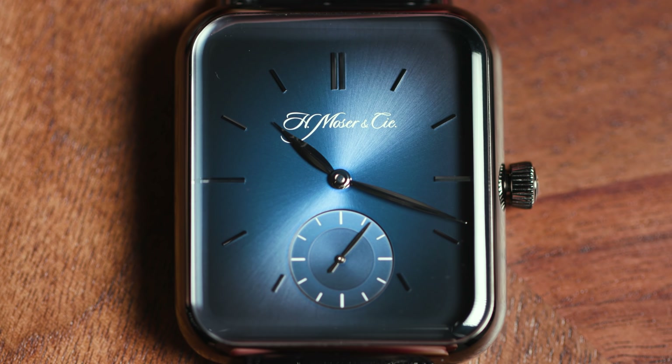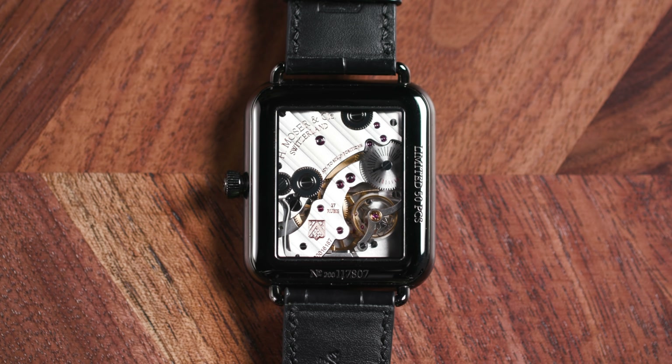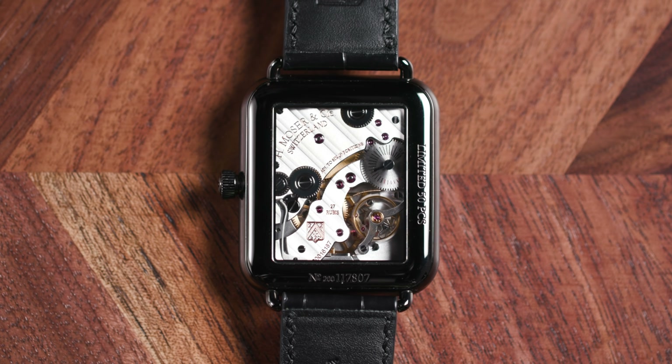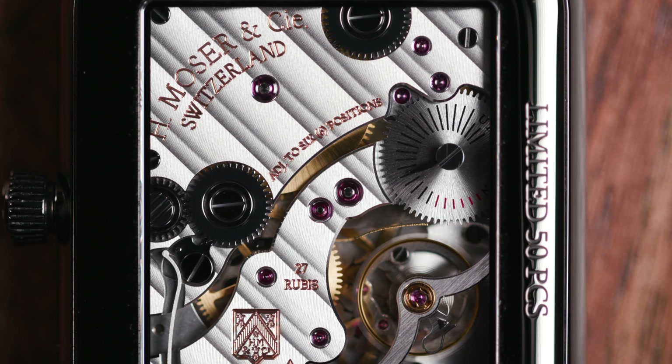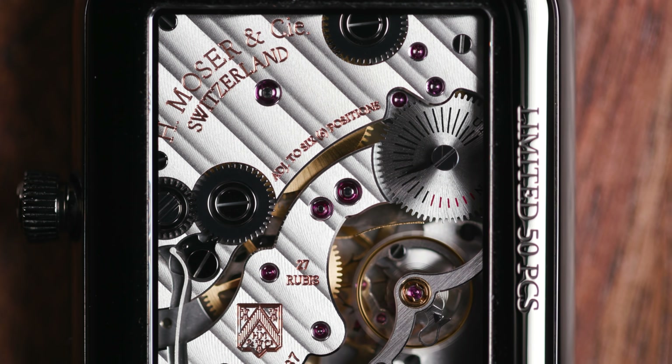I know we're talking about dials today, but the backside of this — the fact that the movement is built to the case — is just incredible to me. It's always a pet peeve of mine when manufacturers don't do that. Kudos to Moser. It's the right shape, it's everything.